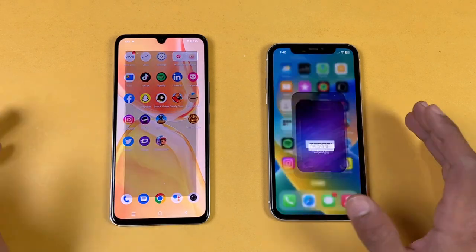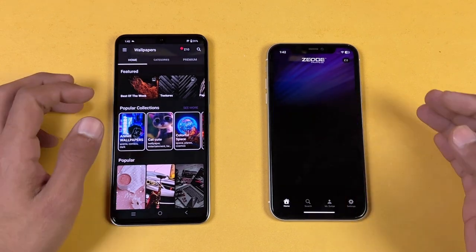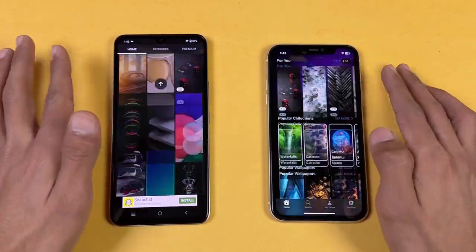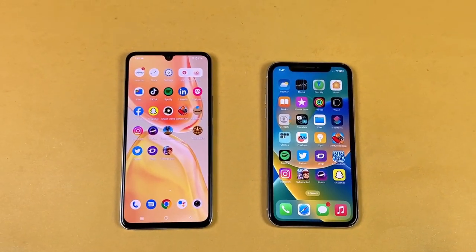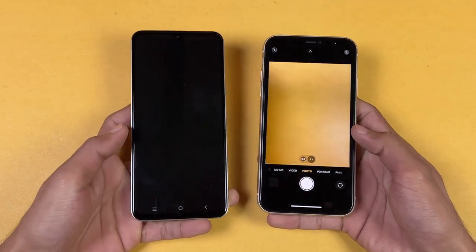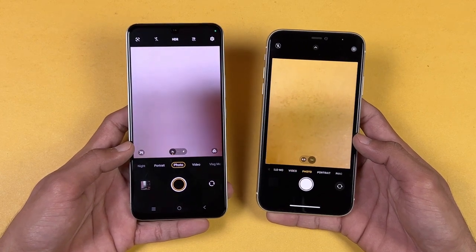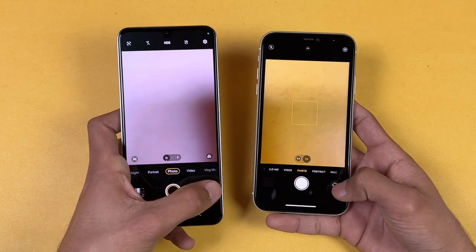Twitter is faster on the Vivo. Zedge is also faster on the Vivo V25E. Scrolling looks really smooth on both phones. Now let's launch the camera on both phones — the iPhone 11 is faster opening the camera app. The camera performance overall I feel is better on the Vivo, but the iPhone 11 camera is better overall.